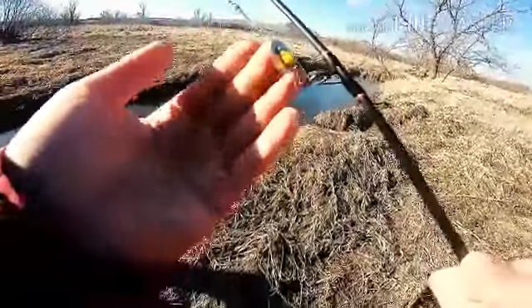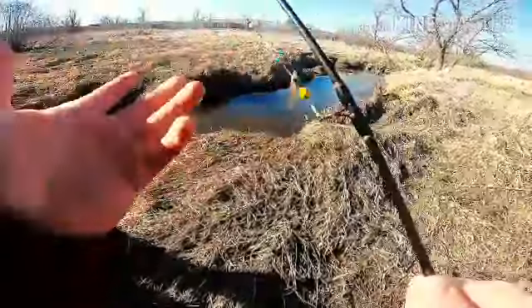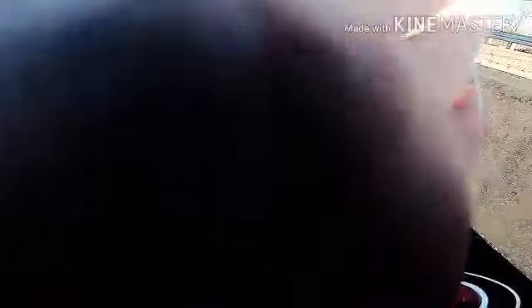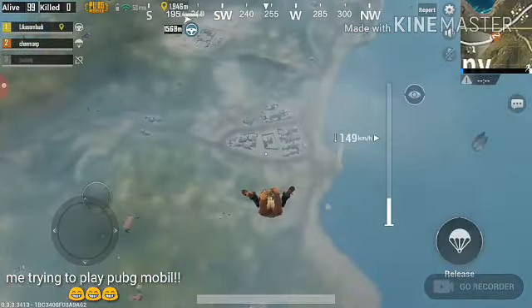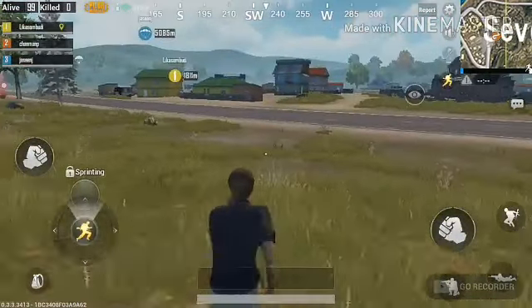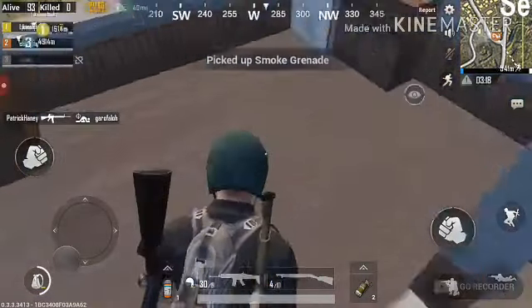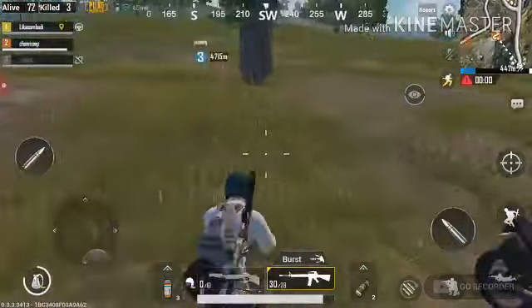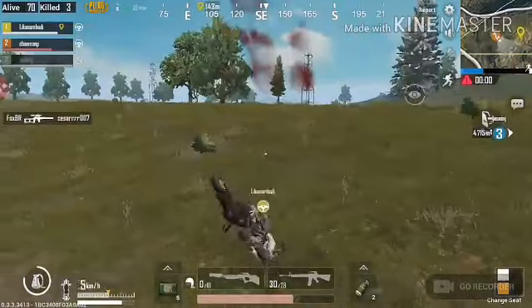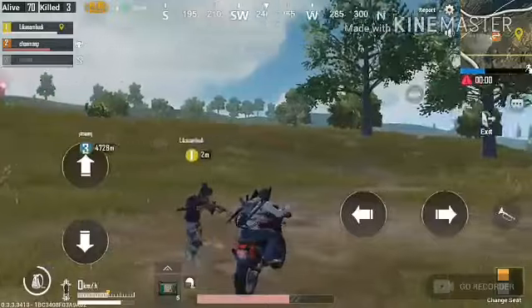I ended up switching baits to the bait that caught me my trout, my PB — my best lure in my box. Unfortunately, the wind is just too bad, so I'm going back inside to end the vlog. I'll see you guys back inside in 3, 2, 1.